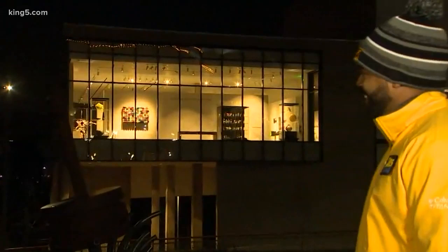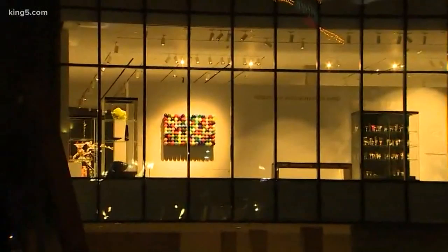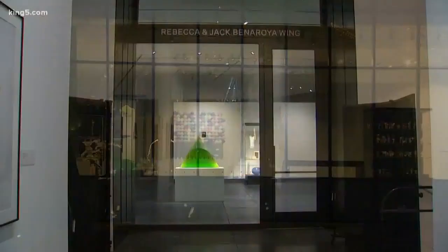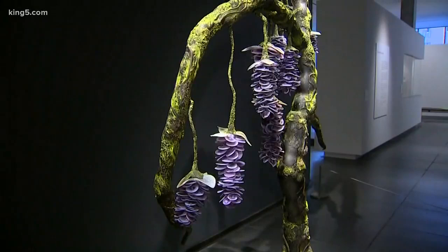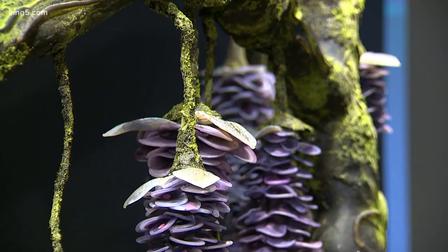Good morning. They turned the lights on for us now so you can get a look at what exactly is going to be in there. That is the brand new wing that Tacoma Art Museum will be having a grand opening for tomorrow — the Rebecca and Jack Benaroya Wing, a 6,000-plus square foot addition to the Tacoma Art Museum. It will feature glass art pieces from the Benaroya private collection and other premier artists as well.